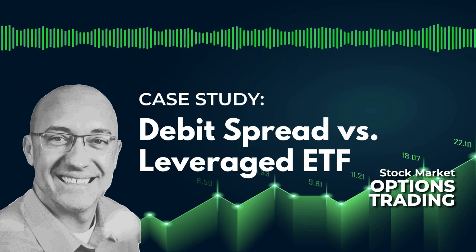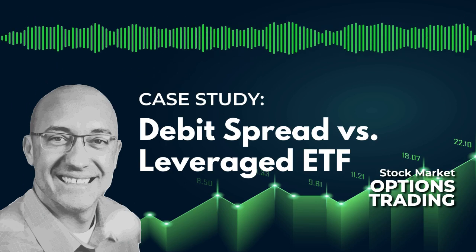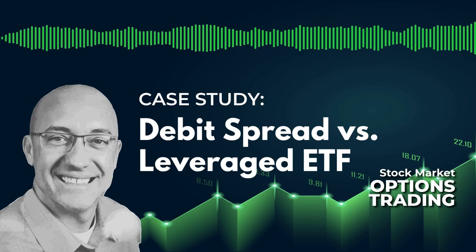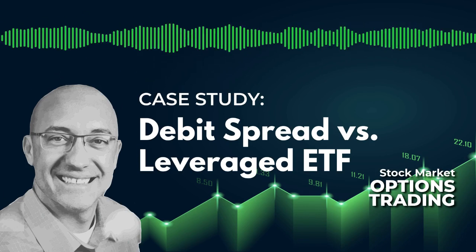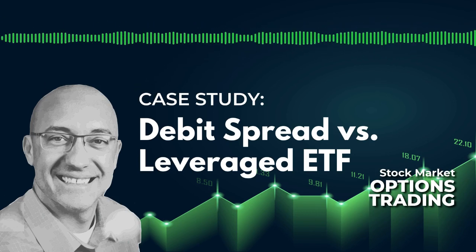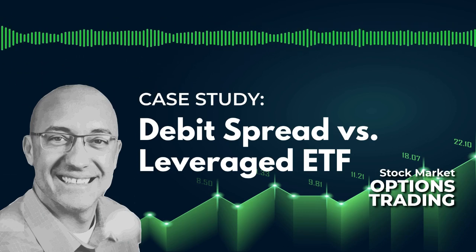With that $300 a trade, averaging the debit spread over the five years, this strategy made just over $3,500. The win rate was pretty close — actually a little bit better at about 60%, versus 57% for SSO. That's because you have a sold strike option in that trade, and in a couple of examples where the market didn't do much, you could still profit slightly. So $300 per trade netted just over $3,500 in profits trading one spread at a time.